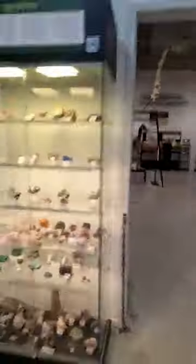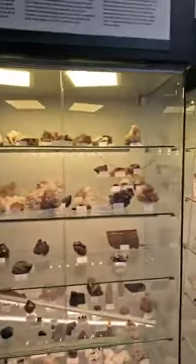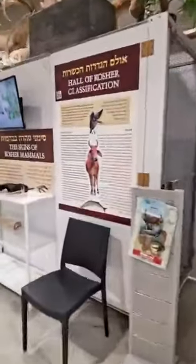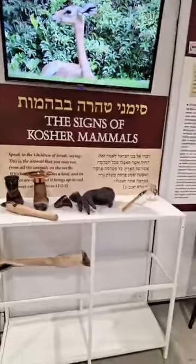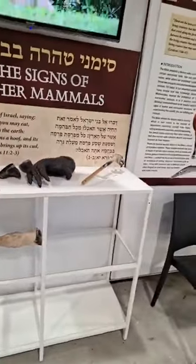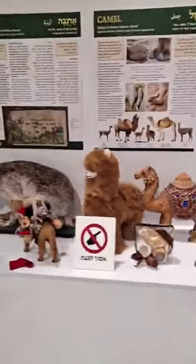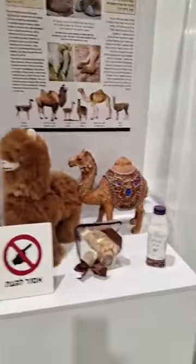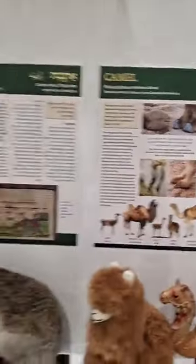They've got gems with explanations. Absolutely amazing — it's all Biblical here. Now we come inside and we see the laws of kashrut. The signs of the kosher mammals. We've got the hyrax, the camel — they explain everything brilliantly. Some beautiful diagrams that explain what everything means in modern Hebrew and in Biblical Hebrew.